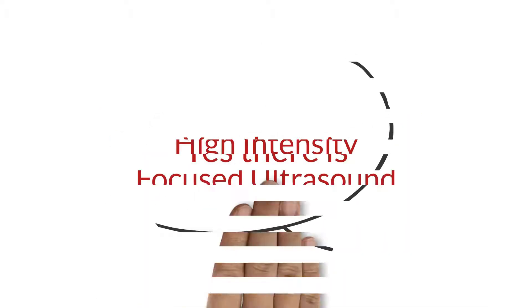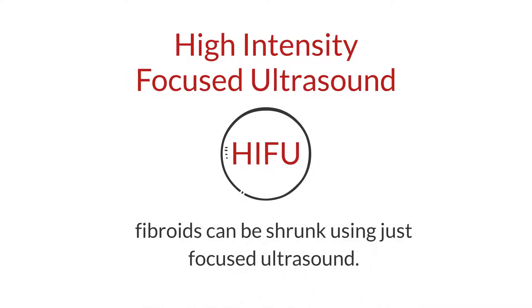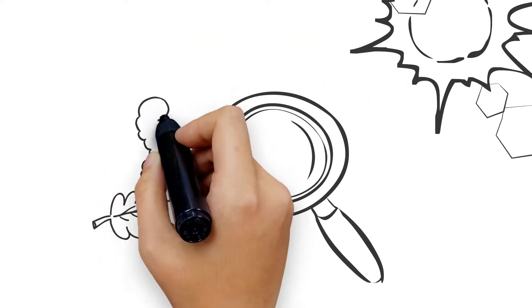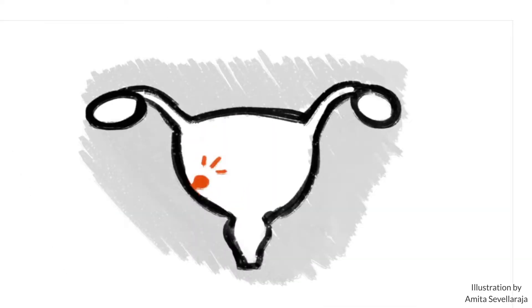Yes, there is. High-intensity focused ultrasound, or HIFU, is a technique whereby fibroids can be shrunk using just focused ultrasound. Just like a ray of sun can be focused using a magnifying glass to burn a leaf, HIFU is a technique whereby an ultrasound beam is brought to a tight focus in a fibroid, heating up the tissue in the fibroid, causing the fibroid tissue to die, leading to destruction and shrinkage of the fibroid.